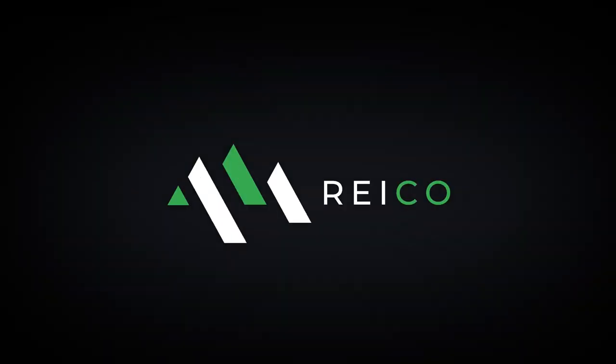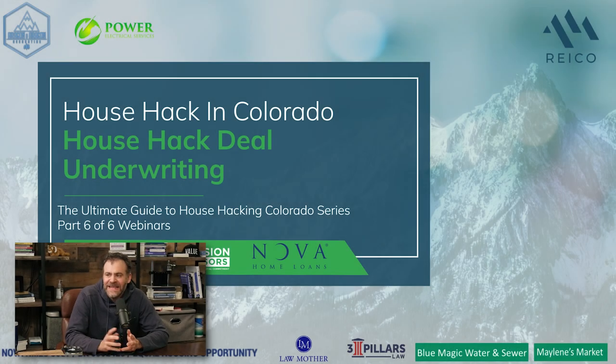Hey, good afternoon, everyone. Welcome to our sixth webinar in the Ultimate House Hacking Guide in Colorado. Today we're going to be talking about the house hack stack. This is a very important concept when it comes to building long-term wealth through house hacking.